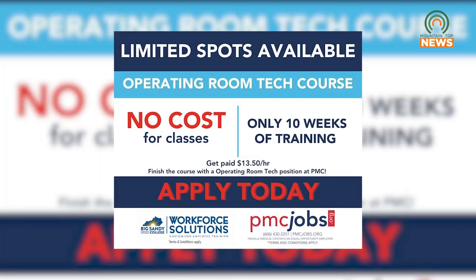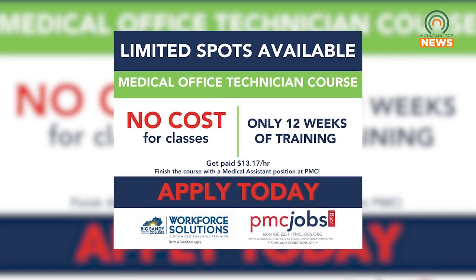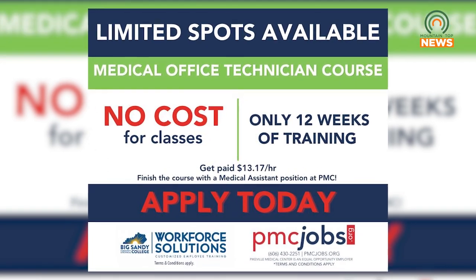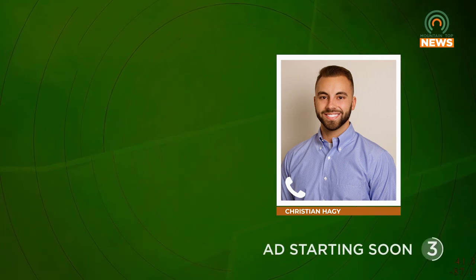In these classes you don't have to have any experience whatsoever. The only thing that's going to be required is a high school diploma. We'll actually teach you everything on the job, so you can come in with no knowledge whatsoever. And in just 10 to 12 short weeks you'll be ready to work on the floors, take your own patients, and just provide great care to all the people in our region.